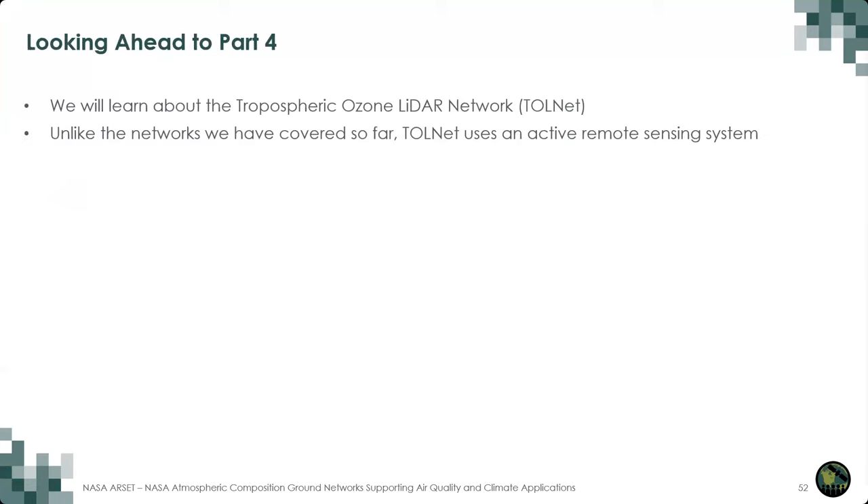Looking ahead, in Part 4 we will learn about another instrument network looking at trace gases in the lower atmosphere, the Tropospheric Ozone LIDAR Network, or TOLNET. Unlike Aeronet and Pandora, TOLNET uses active remote sensing to measure the atmosphere, which we'll learn more about in the next part.